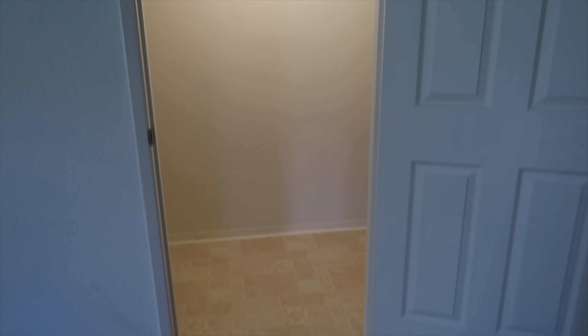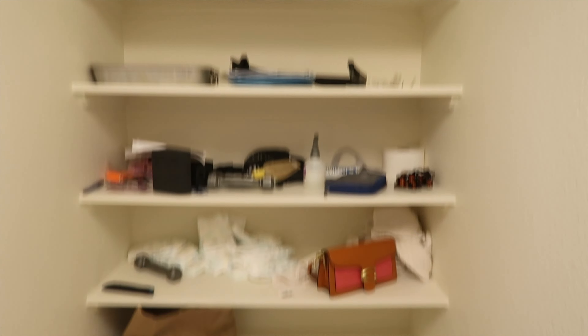Tell me if this is crazy — check out this room, look at how big it is! I'm thinking of making this Naya's playroom. Look at all the space!